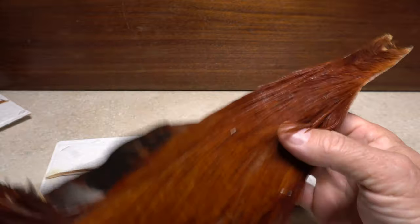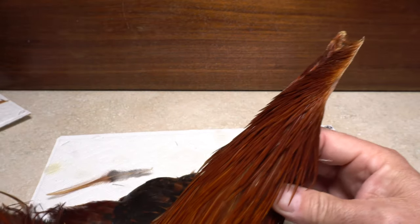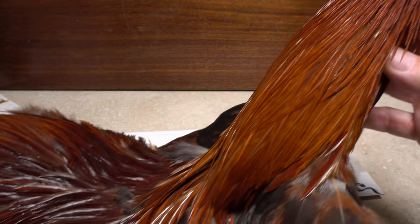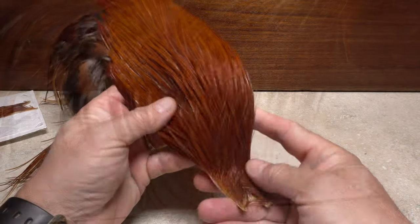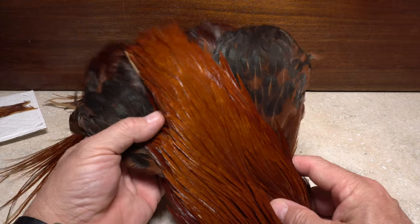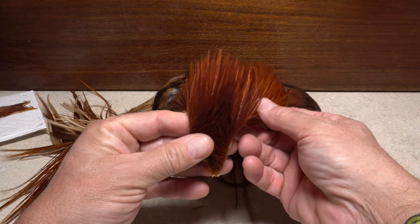Starting with the rooster, traditionally the most sought-after feathers come from the cape or neck, which extends from the rooster's comb where the notch is, then down its back. Where the cape ends, the saddle starts. This is how you usually look at a cape. The smallest feathers, with the shortest fibers, are found up by the rooster's head and get larger going down the back.